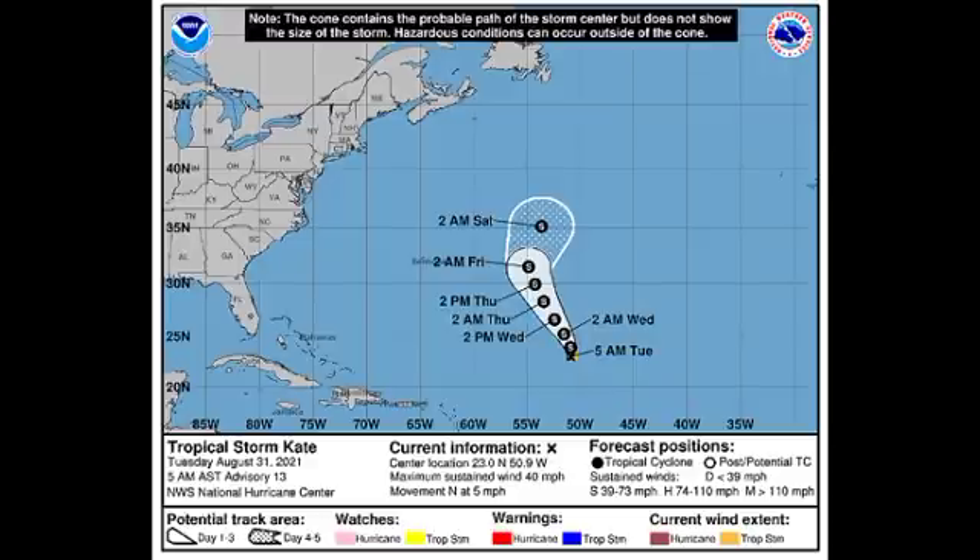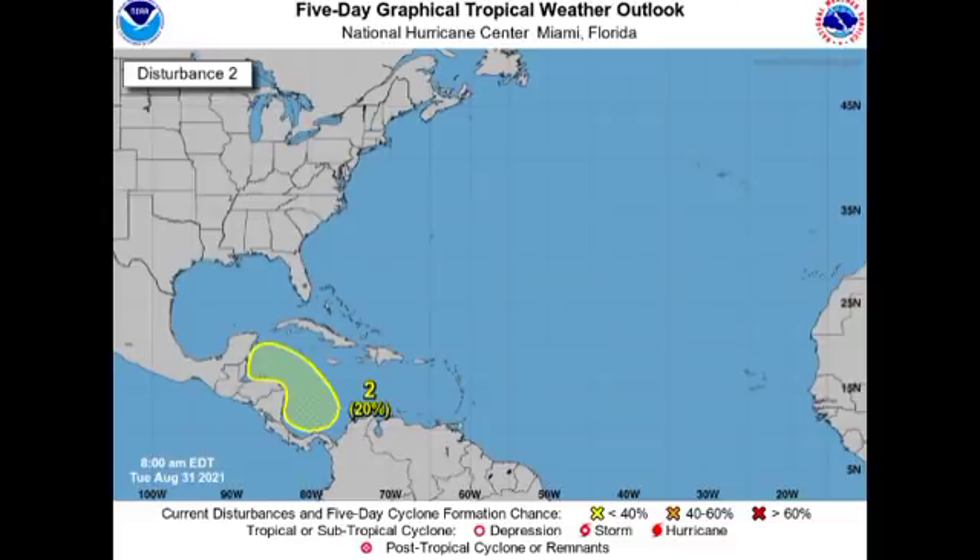Moving on to that Caribbean disturbance — there is a 20% chance for development taking place in the Caribbean over the next five days. We don't have a low pressure area developing as yet, which is why there's no marked 'X' on the outlook. Development is expected probably by later this week, and if you're in Central America you might want to keep an eye on this, as it could be a threat to your location.